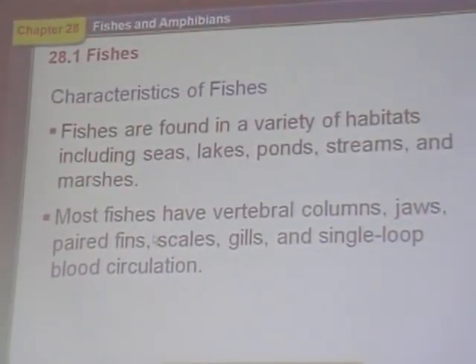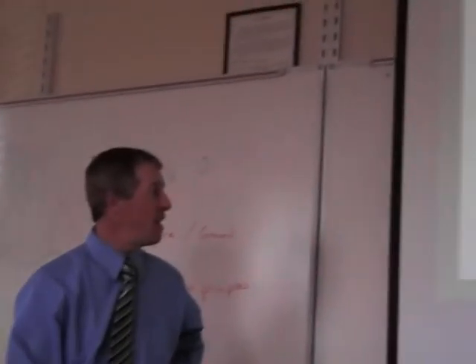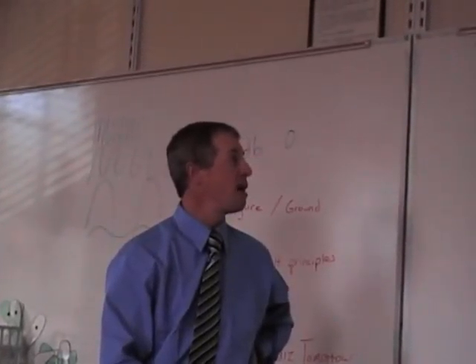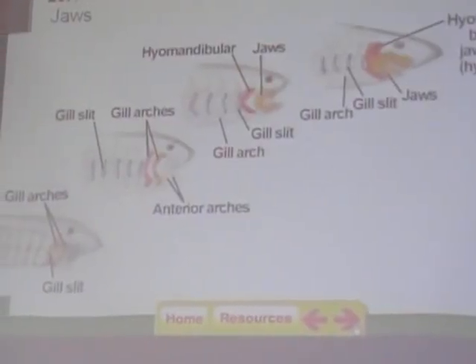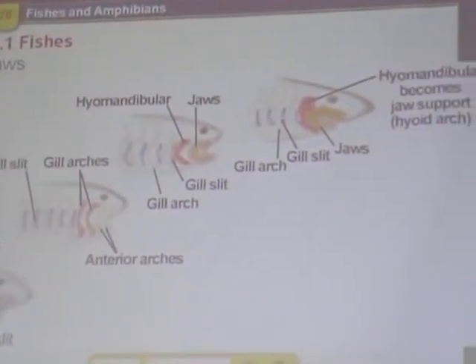So we're going to start talking about fish today. We're going through the vertebrates. These are the first — the oldest vertebrates are called fish. Of course, they evolved in the oceans. They also live in fresh water. And we're going to look at some of the different things that they have. Page 820.